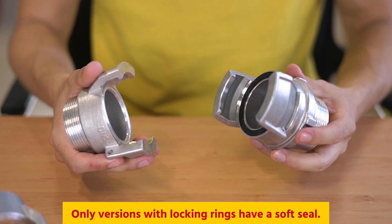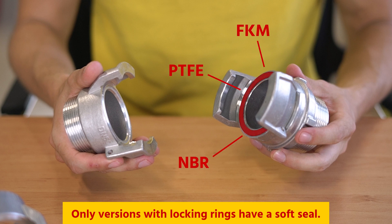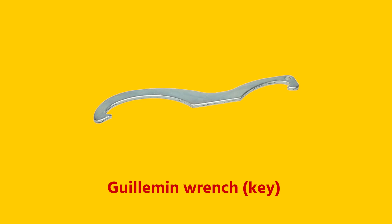It is important to know that only the coupling with the locking ring is equipped with a soft seal, which can be made out of FKM, PTFE or NBR. Only one coupling needs to have the locking ring, and for fixed installations typically there isn't a locking ring. It is possible to get a tight seal between the couplings using a Guillemin wrench, also called a key, to tighten the closure ring.